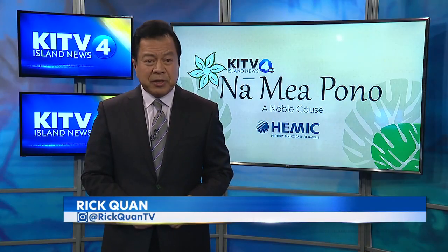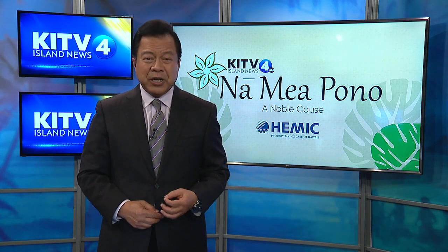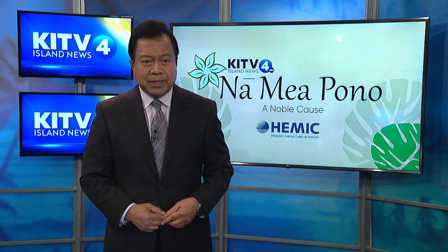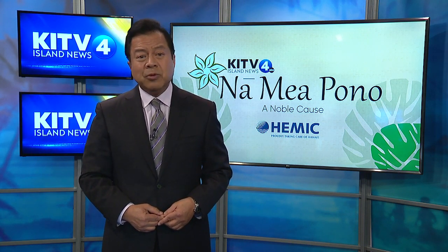A new hands-on museum in Kailua-Kona is connecting kids to Hawaii Island through STEAM — science, technology, engineering, arts, and math. It was made possible thanks to three mothers who recognized a need and filled it. In tonight's Naumea Pono, KITV4's Diana Koh introduces us to the founders of Hawaii Keiki Museum.